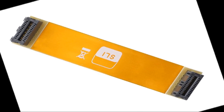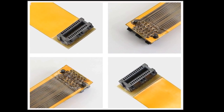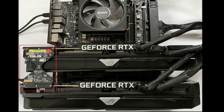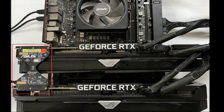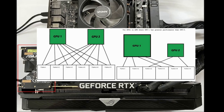So, what exactly is an SLI bridge? Simply put, it's a physical connector that links two or more compatible NVIDIA graphics cards together. SLI stands for Scalable Link Interface, and the bridge was the hardware that enabled this technology. The idea behind SLI was to significantly boost graphics performance by having multiple GPUs work in tandem.